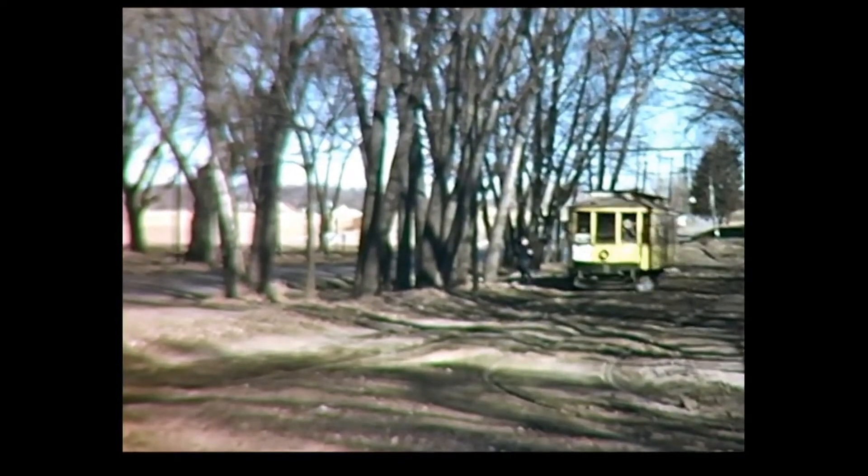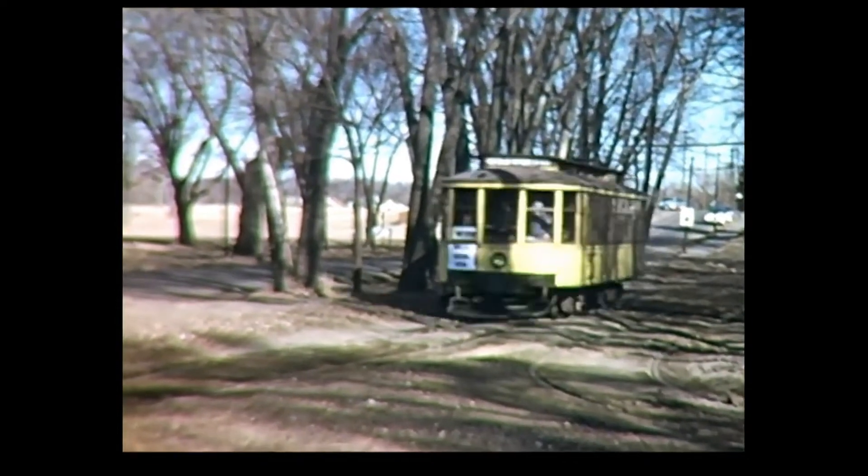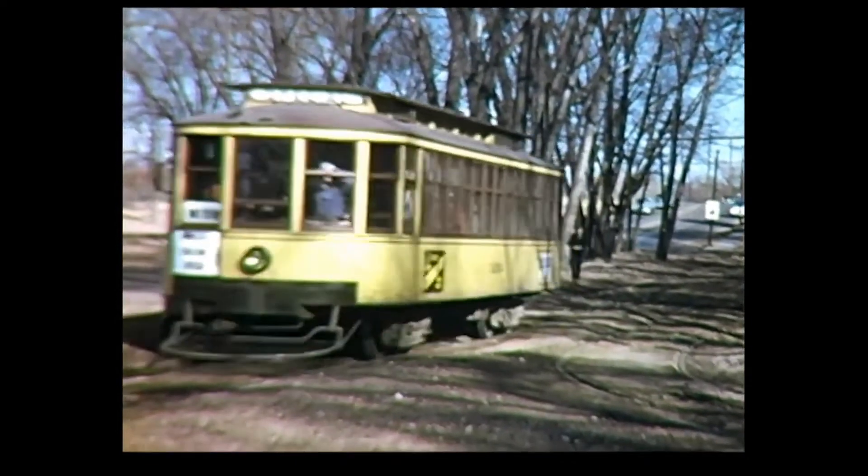The Glenwood Avenue line ended at Glenwood Park, which is now called Theodore Worth Park. Here's the streetcar approaching the end of the line and then backing into the Y track.